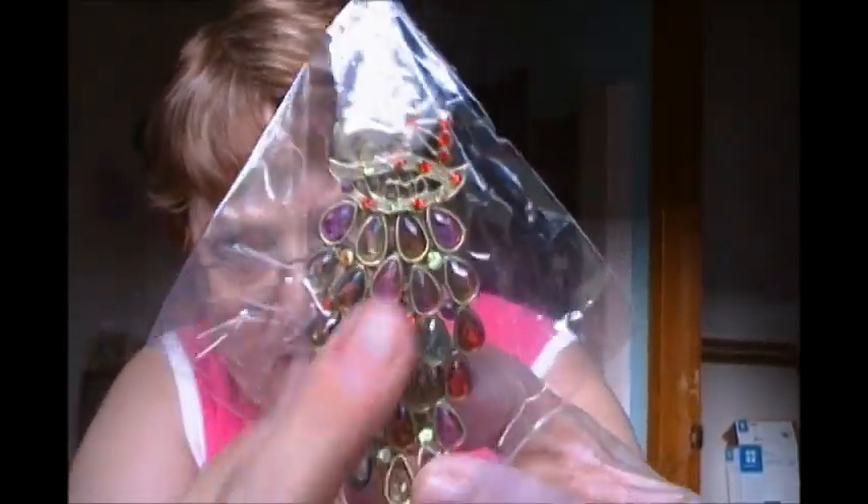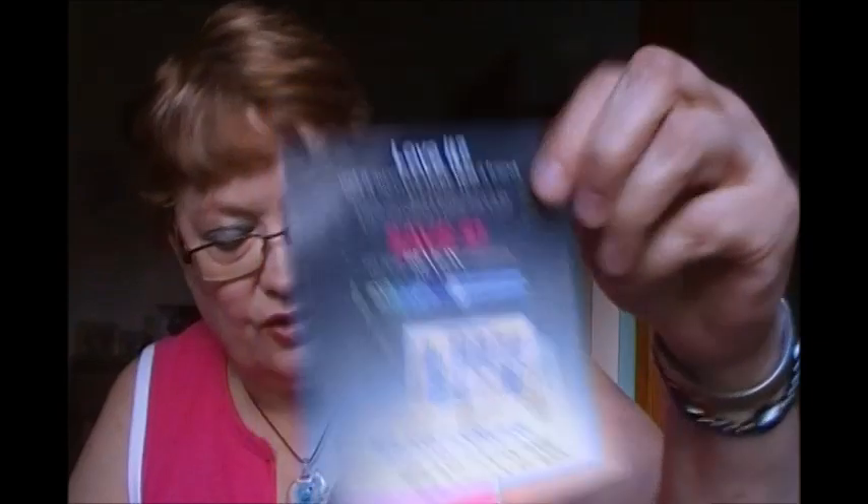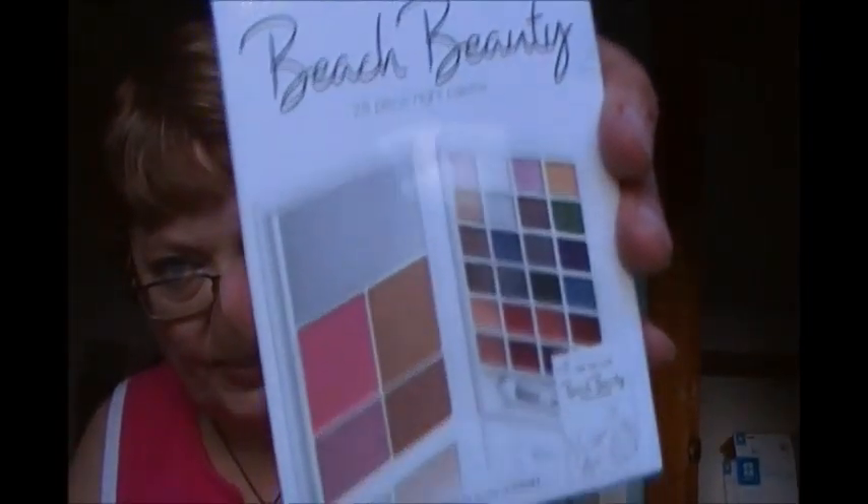Here is a peacock hair clip — you can see its little head and the peacock feathers, so pretty. Here is a Bold Lacquer Revlon Mascara, and I also have a dollar-off coupon for that good through the end of the year. This is the E.L.F. Get the Look Beach Beauty 28-Piece Night Palette — I ordered two of them and got one for myself. This is a mood lipstick — it's so cool because it changes color with your mood. This is a glitter primer from E.L.F.